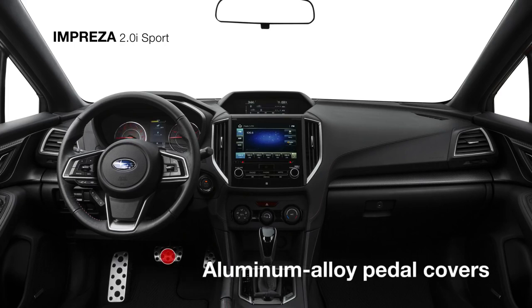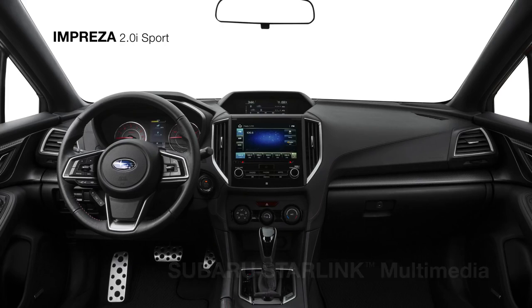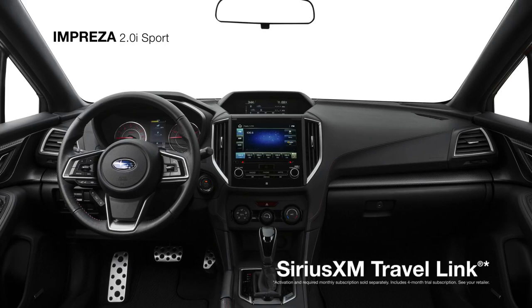Unique sport gauges with a color LCD display and aluminum alloy pedal covers are also featured. Subaru Starlink Multimedia will keep you in touch and entertained with standard Apple CarPlay, Android Auto, and Pandora smartphone app integration, plus Sirius XM all-access radio and Travel Link.